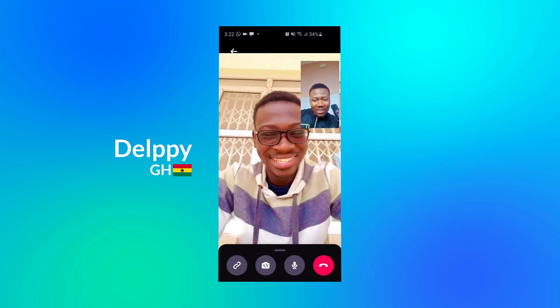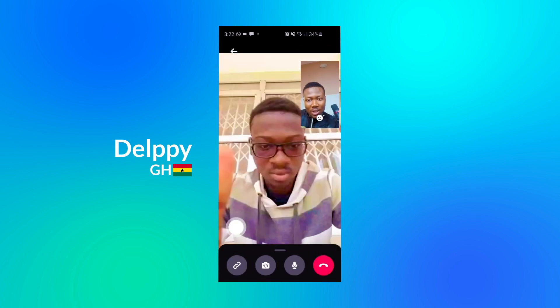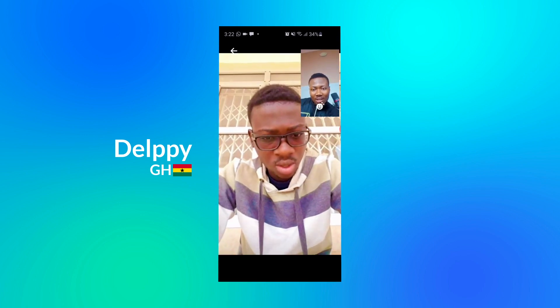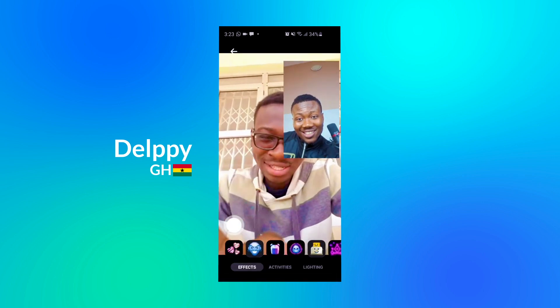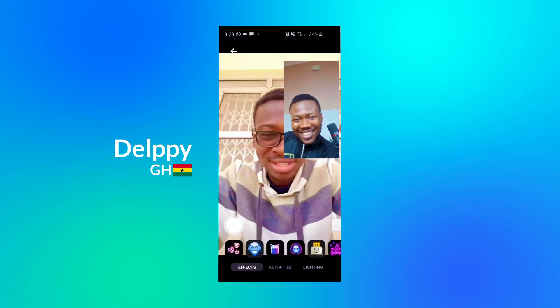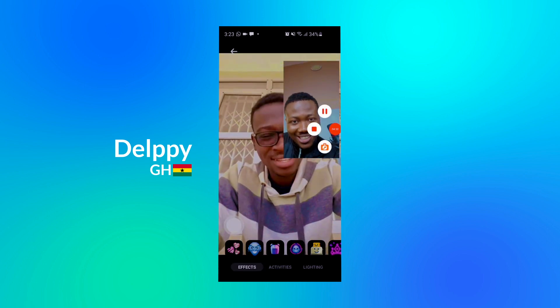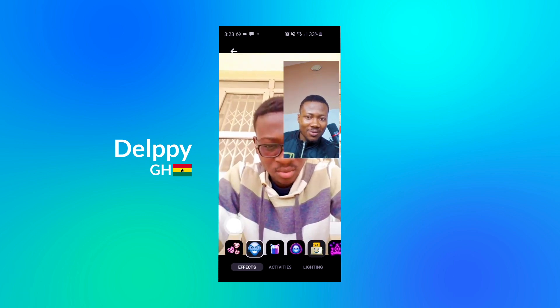I'm looking at the screen now — I'm seeing some effects and features. First of all, there is a shutter button that allows me to take a screenshot of our conversation. Let me do that quickly. They are telling me that photos — they just told me that the screenshot was saved. They don't want me to use your picture for anything. I'm seeing some face masks here, let me try some of these.